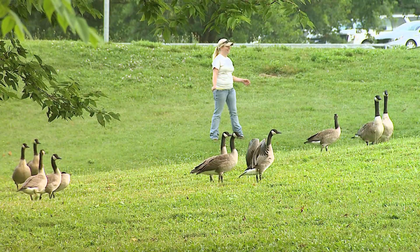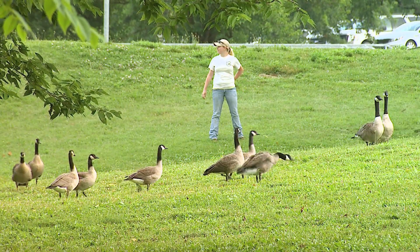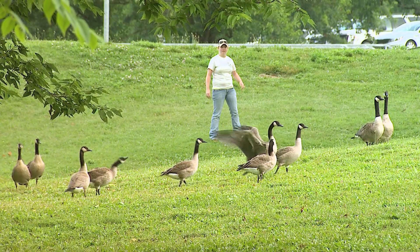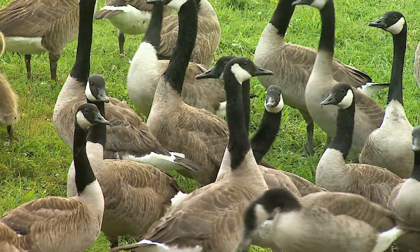We're going to band Canada geese. Canada geese and all waterfowl go through a flightless period where they molt all their wing feathers, or flight feathers, at the same time. During that time it allows us to find concentrations of the birds — they like to group together when they're flightless for safety reasons.